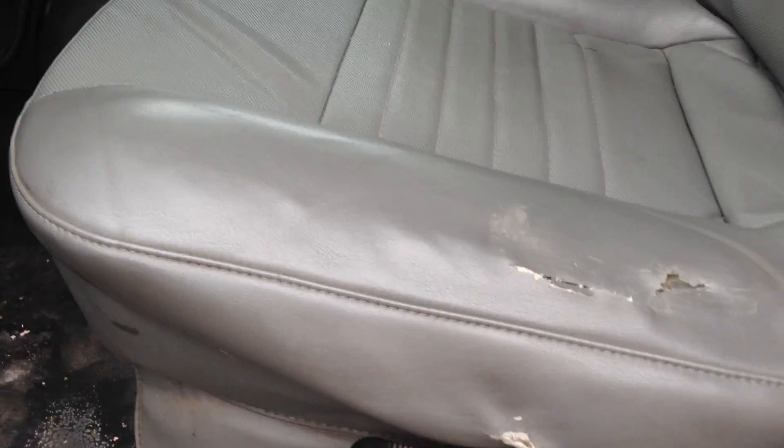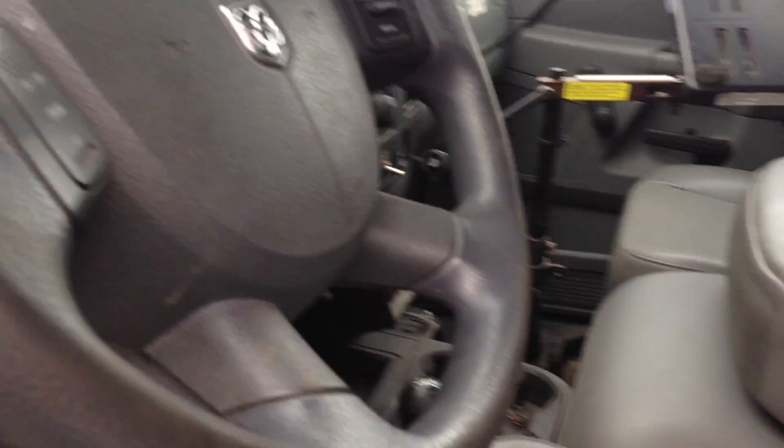Interior — the edge of the seat does show a little bit of wear. This is called a leatherette. It just broke 200,000 miles. These are all the switches for functioning lights, and there are LED strobes built into the headlights.